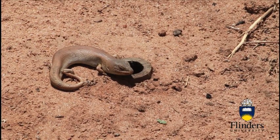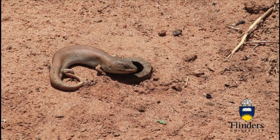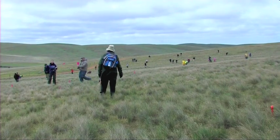The pygmy blue-tongued lizard is an endangered species. In fact, until some years ago it was believed to be extinct. Since then it's been identified that it's present on at least 27 properties in the area, but this is the largest population that's known of in the area.